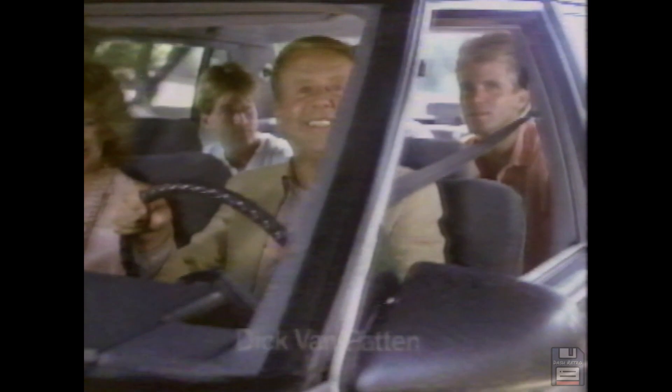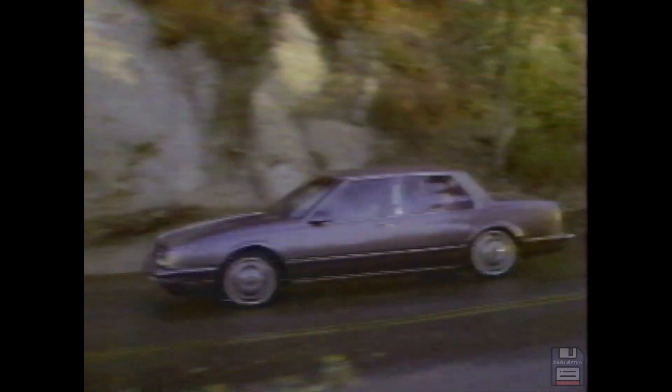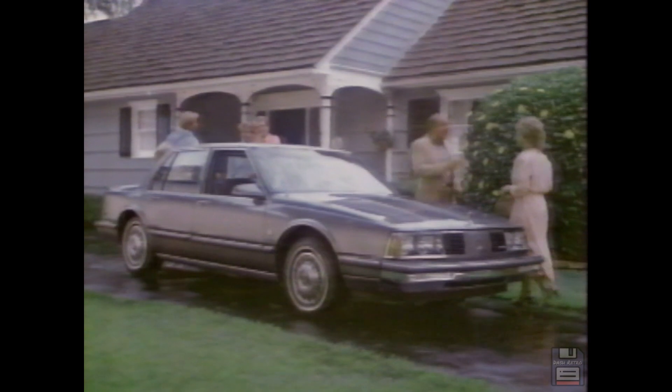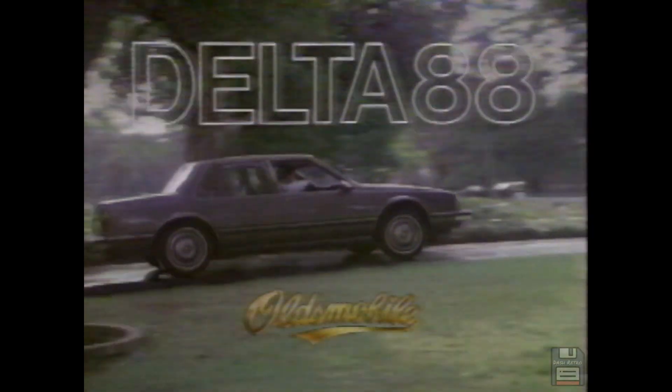Why change a good thing? That's what I asked when Oldsmobile redesigned the Delta 88. Then I drove it. Wait till you see how it handles. There's front wheel drive too. But inside, plenty of room to stretch. Our Delta 88 is the family car — they didn't forget the family. Some things never change. Borrow the car, Dad. Some things never change. There is a special feeling in an Oldsmobile.